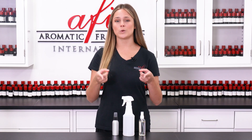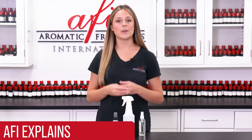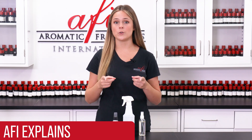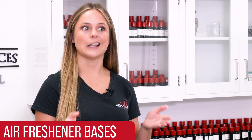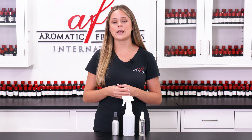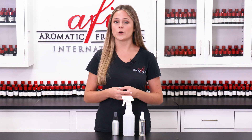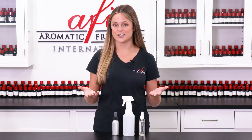Hey guys, I'm Maddie and you're watching AFI Explains. Here at AFI, scent is our specialty and we love creating quality fragrances for you to use in your products. If you are a regular here on our channel, you've probably seen us mention air fresheners a lot. How can we not talk about one of the biggest fragrance-related markets in the world? We're here to help answer some of those questions.